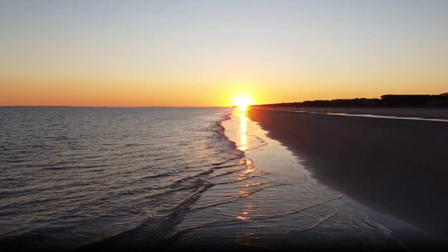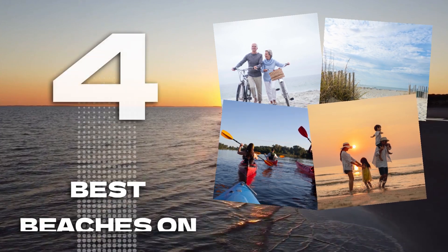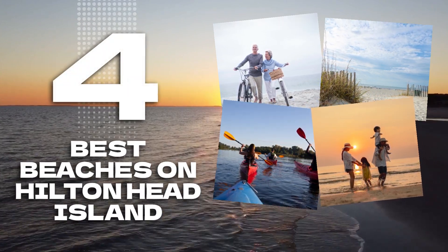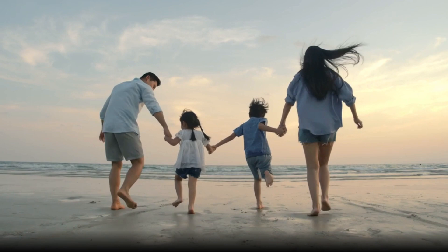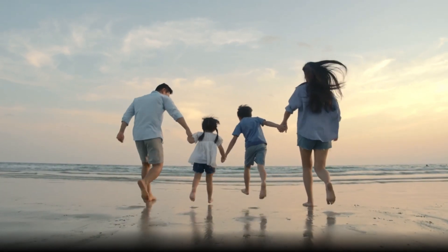Welcome to Hilton Head, South Carolina, an island paradise with something for everyone. In this video I'll show you the top beaches to visit while you're here. Hilton Head has 12 miles of the most beautiful family-friendly beaches on the east coast.